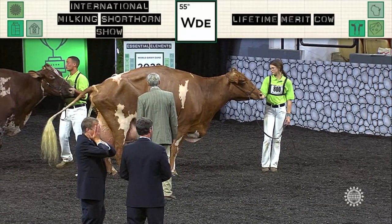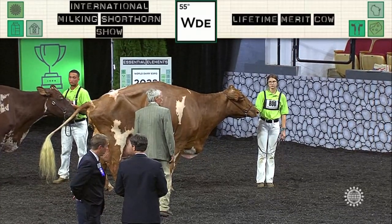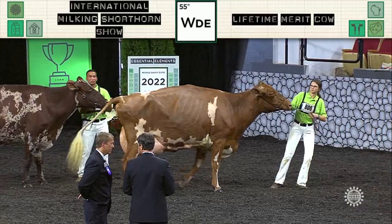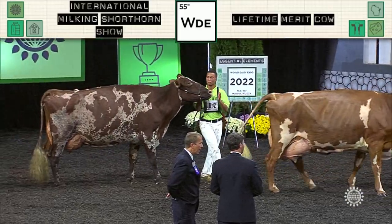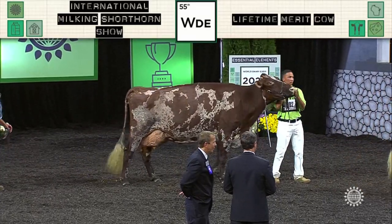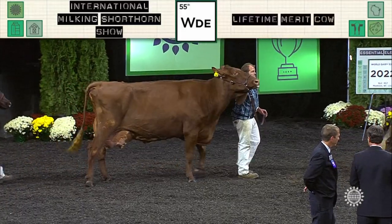Entry 793 was second and the first junior: Lazy M. Peas Lady Lump EXP ET, shown by E. Young T. Davis and B. Richard of Heavenly Show Cattle, Monroe, Wisconsin. Entry 789 was third: Mill Creek Lottery Lady Luck, shown by Taylor Graves of Danville, Kentucky.